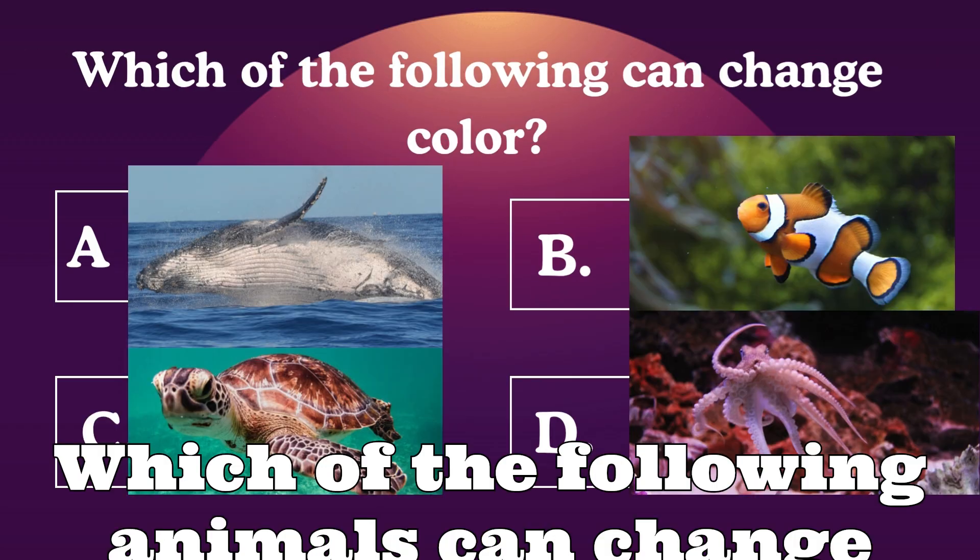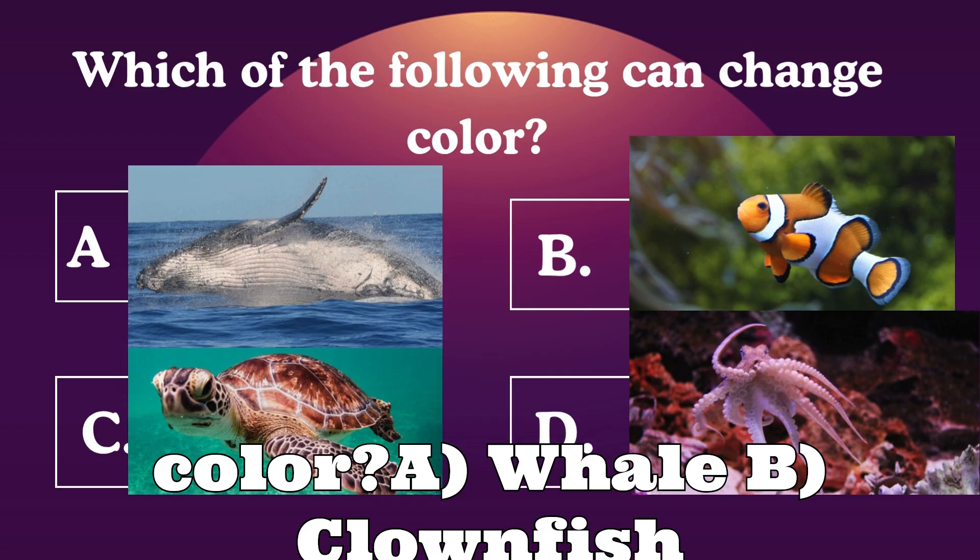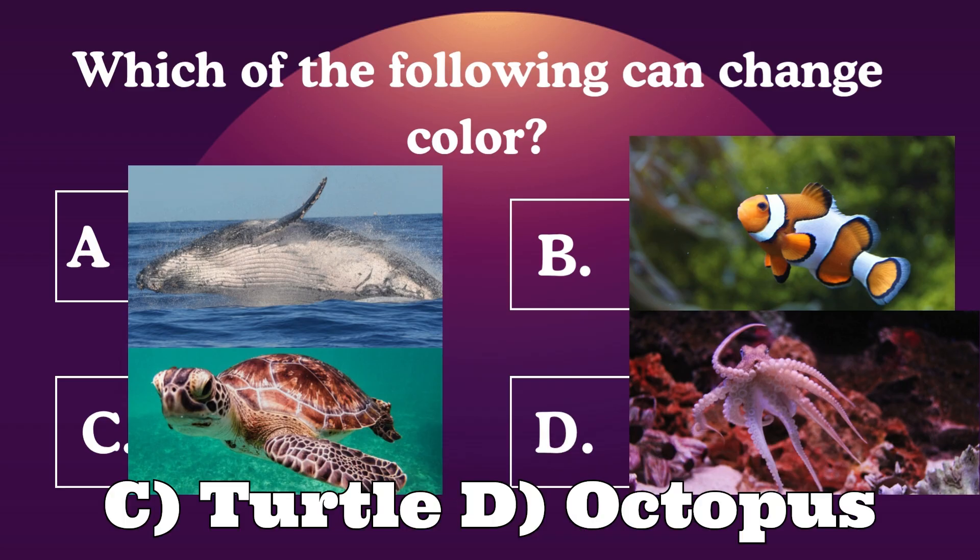Question 3: Which of the following animals can change color? A: Whale. B: Clownfish. C: Turtle. D: Octopus.